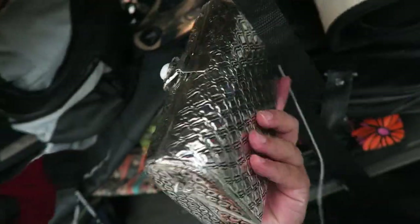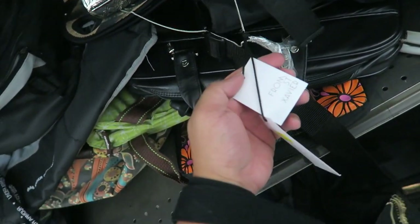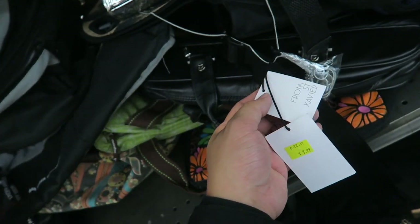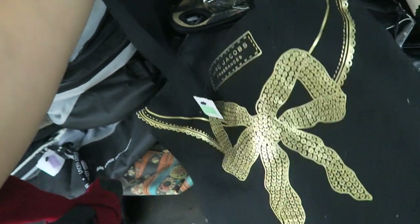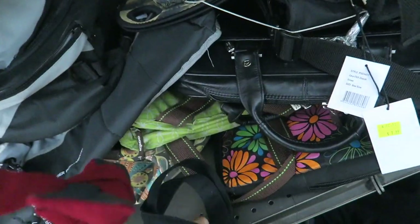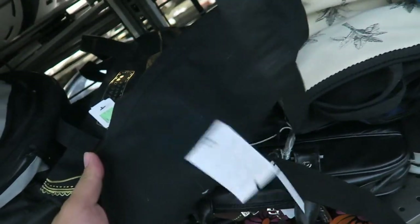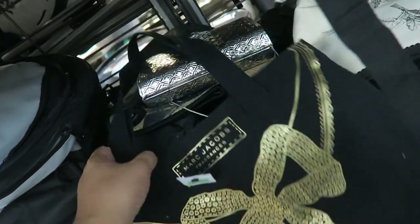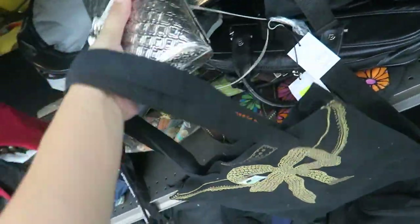I just found this metal evening clutch. It's from a brand called From Saint Xavier. These actually retail for pretty expensive. And I found this Marc by Marc Jacobs fragrance bag — it's kind of cute, $5.99. I don't know, it's just a gift with purchase, but it's kind of cute regardless. I might just grab it.